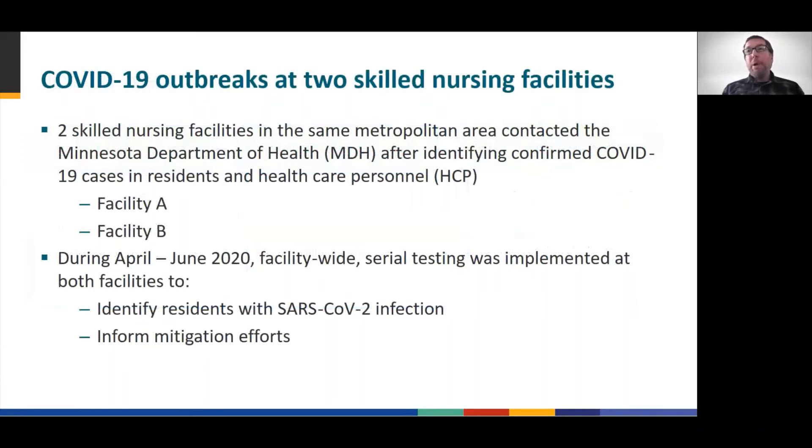Two separate outbreaks were identified at two skilled nursing facilities in an urban metropolitan area. Both facilities identified COVID-19 positive staff and residents. Concerned facility leadership brought these outbreaks to the attention of the Minnesota Department of Health and requested assistance to manage the outbreak.